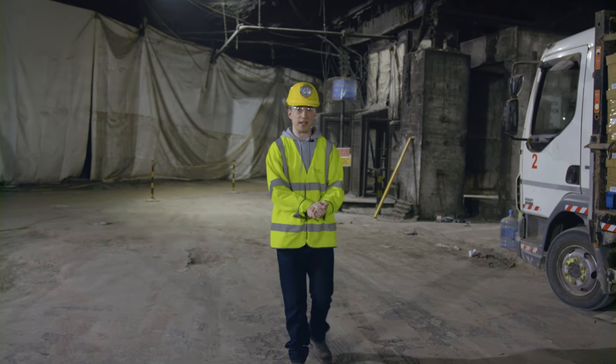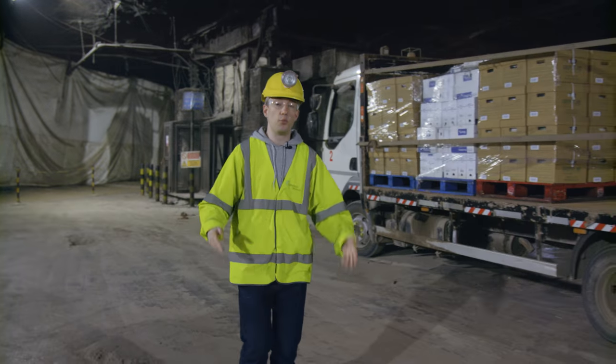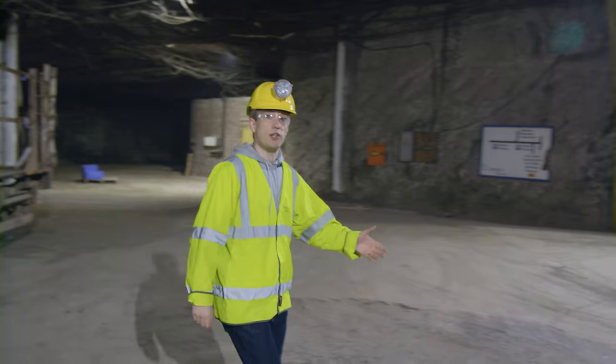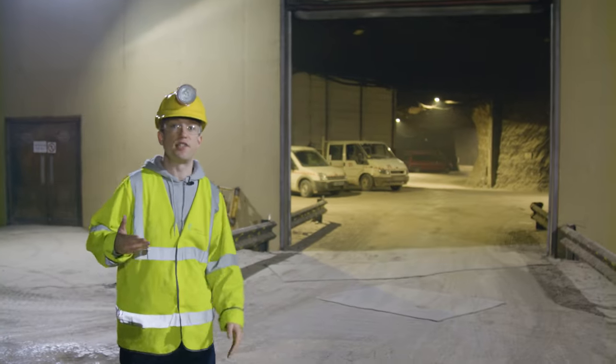There is a massive archive hidden in a working salt mine in the north of England. And it's not just for documents. Because there's so much space available, it's also an archive for actual physical objects, for stuff.